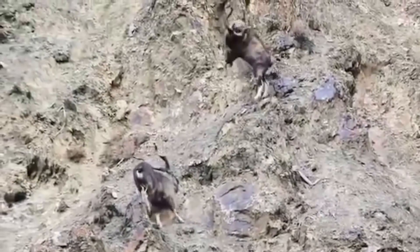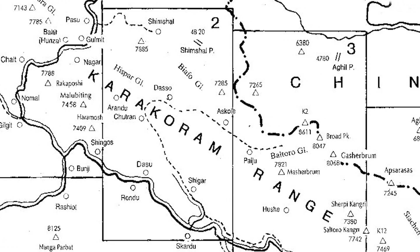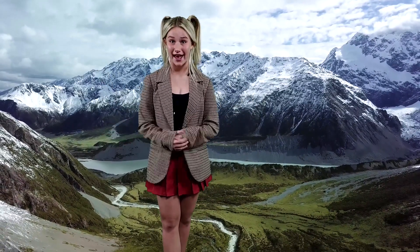They now live in Karakoram, which is a mountain range spanning from China to India to Pakistan. They are the national animal of Pakistan.